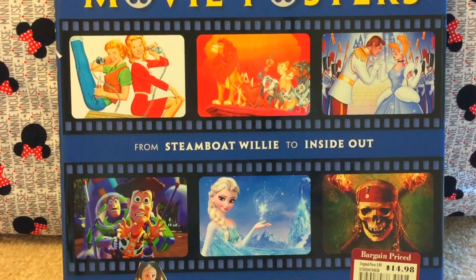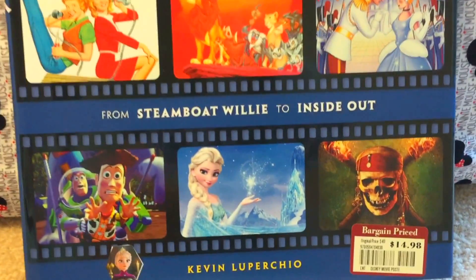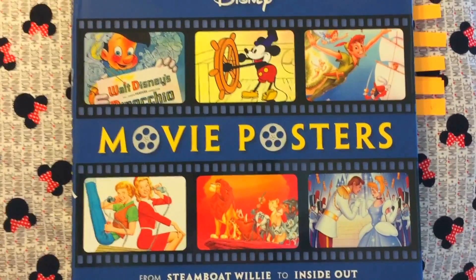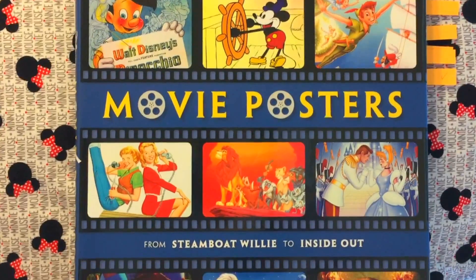This one I got from Barnes & Noble. It's normally $40 and I got it at a bargain price for $14.98, so I just had to get it. I've been wanting this one for a while, so I went ahead and got it and I'm pretty happy that I did.